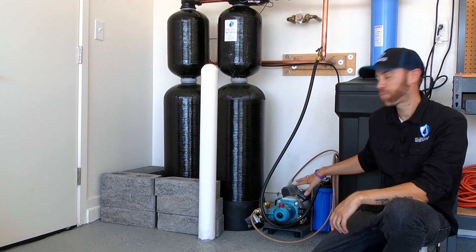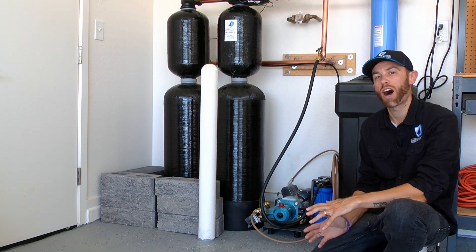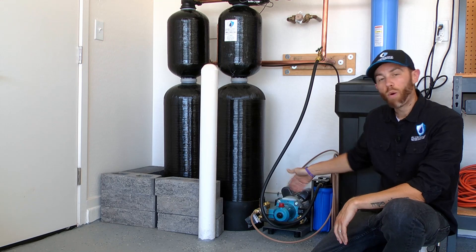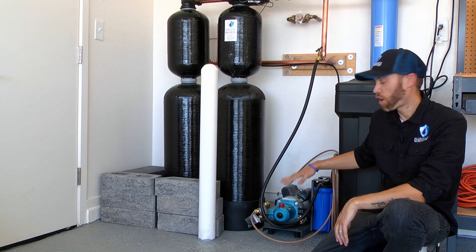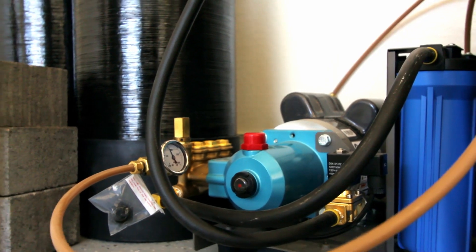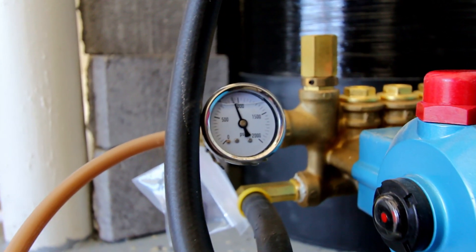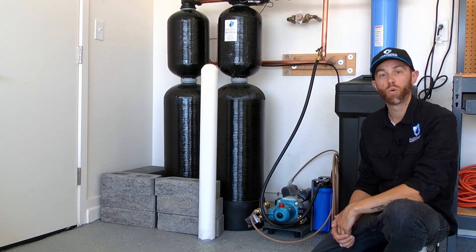The next thing we're going to talk about is the high-pressure mist pump. This is the heart of the mist system and there are a few different options. What we have here is a direct drive open pump. You can get them enclosed with a case over it, which is great for any pump that may be outside. And instead of direct drive, you can also get a pulley driven pump, which is a little quieter.